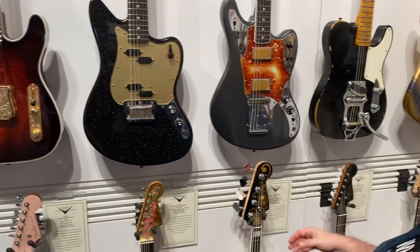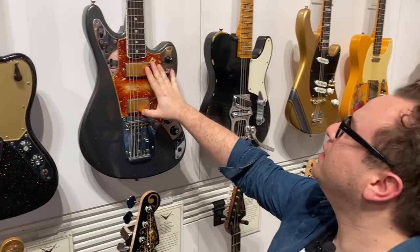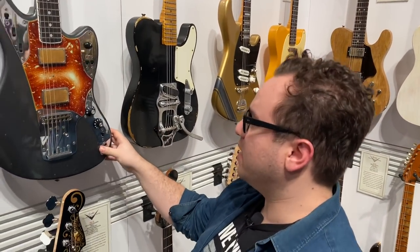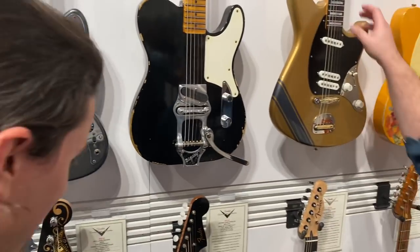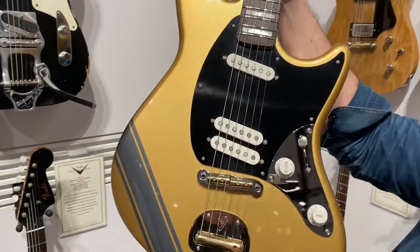There's a lot of Paisley this year. Look at this — onboard delay. That's cool, man. This is for Omar, he needs something like that. Oh wow — California Special by Ron Thorne. Good stuff.